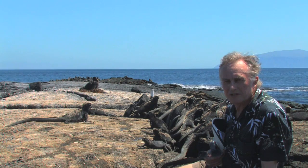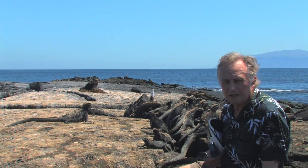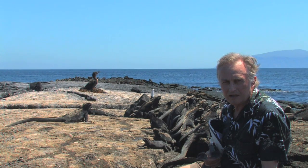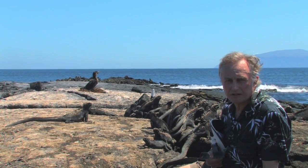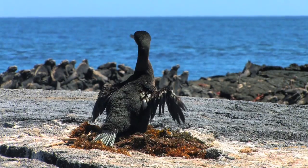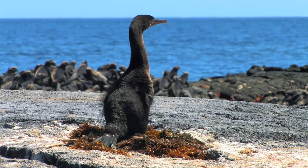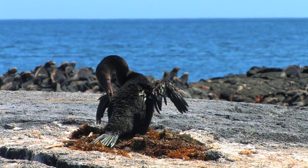The flightless cormorant is a beautiful example of rapid evolution in a sort of negative direction. Other cormorants fly and they have trouble keeping their wings dry afterwards — they have to hang their wings out to dry. The Galapagos flightless cormorant has reduced its wings, it no longer can fly, but it still goes through the motions of drying its wings, which is sort of bizarre in a way.